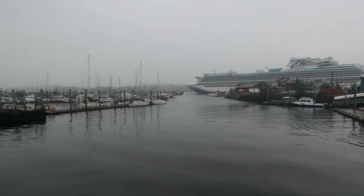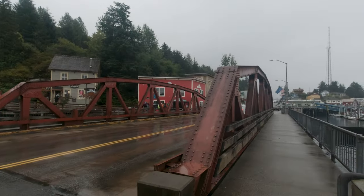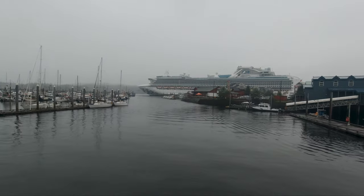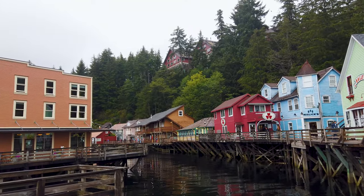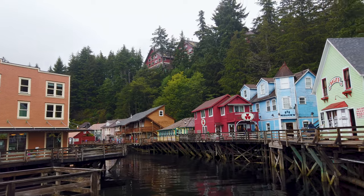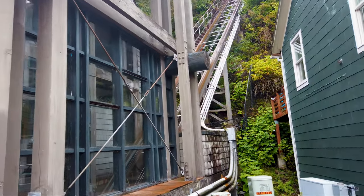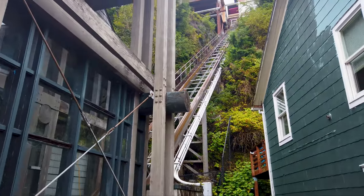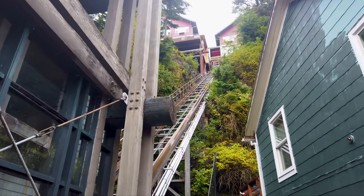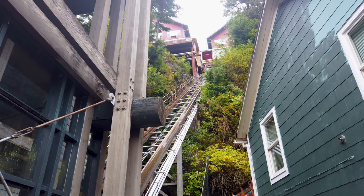It is just a gloomy afternoon here now. Looks like the tourist crowds are thinning as people head back to their boats. And here you can see this inclined railway that is currently out of service. The executive director of the tourism board was telling me that it may be back in service soon — they just got to order some parts. So check for that on your next visit to Ketchikan.